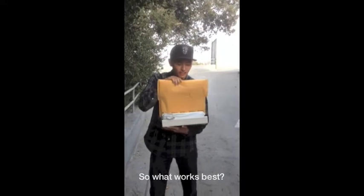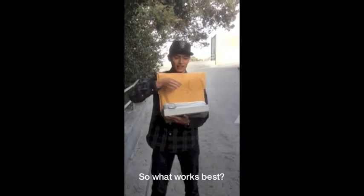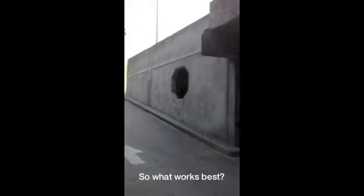We get books packed in different kinds of packaging, so we're going to see how these do when we throw them off of there. Hopefully they survive.